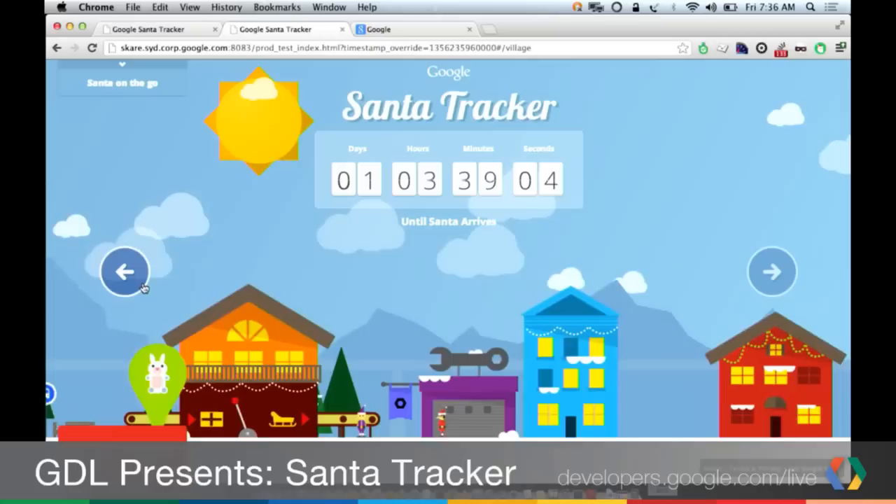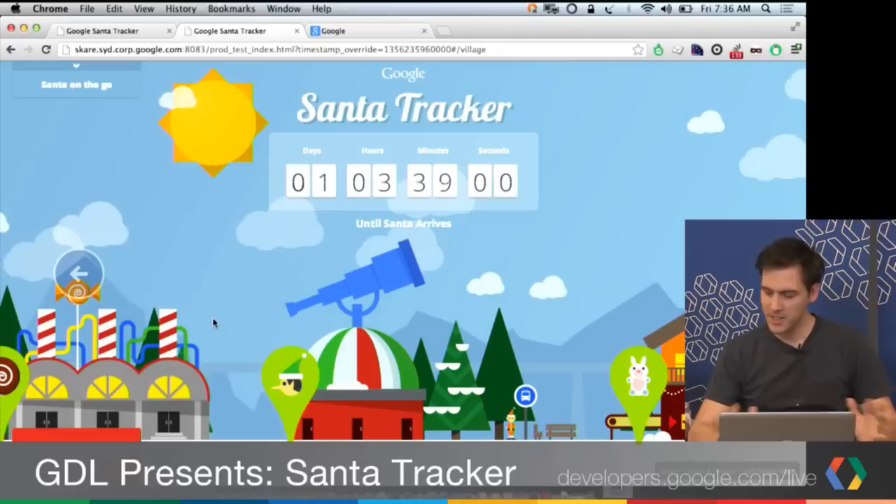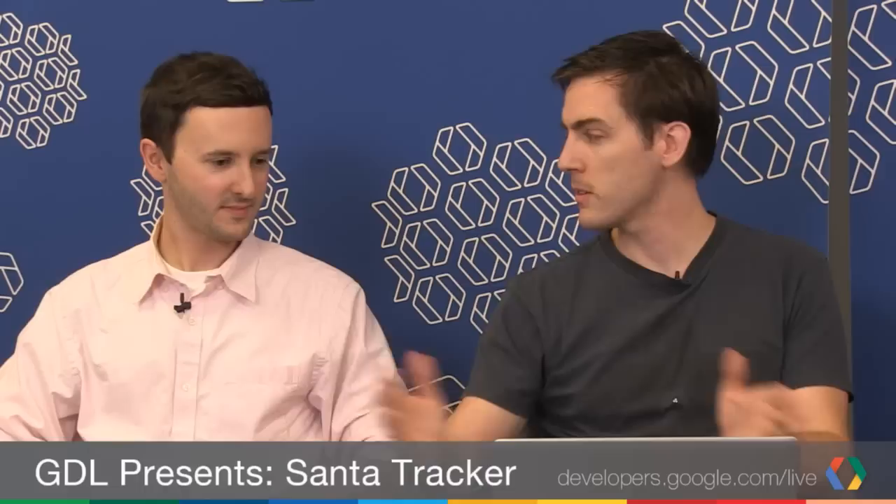We've got this whole village that parallaxes as you move across the screen. We're using CSS transformations — that's the best way we found to do this instead of just moving backgrounds. We have a couple of divs and we're just shifting them left and right. The ones at the foreground are really massive; the ones at the back aren't so big. It's just images with CSS.